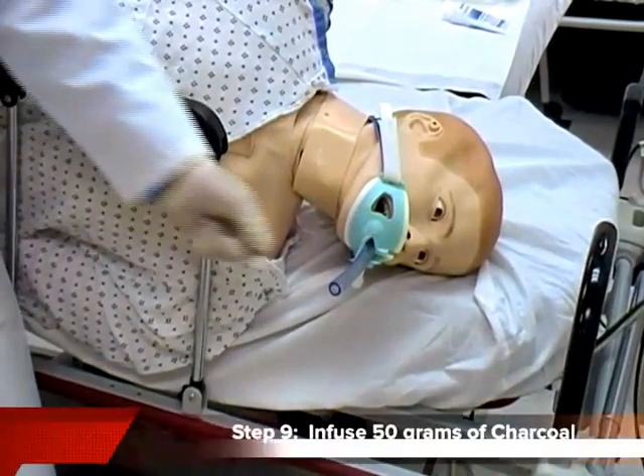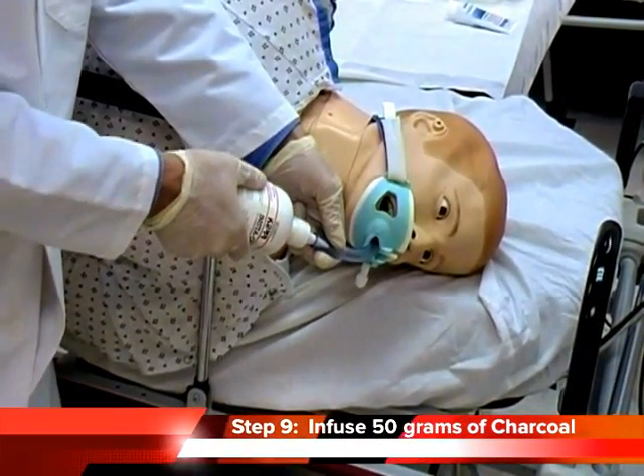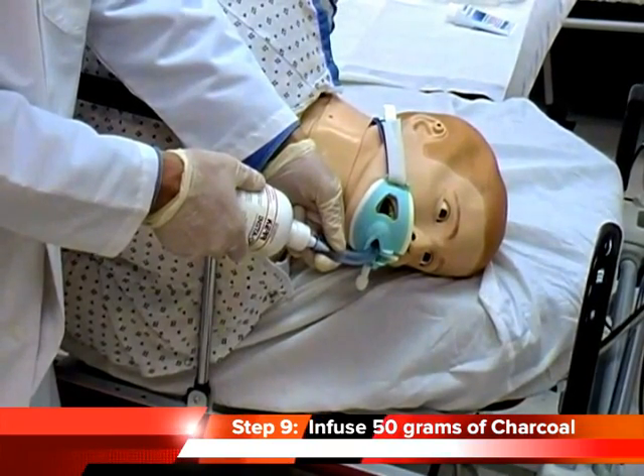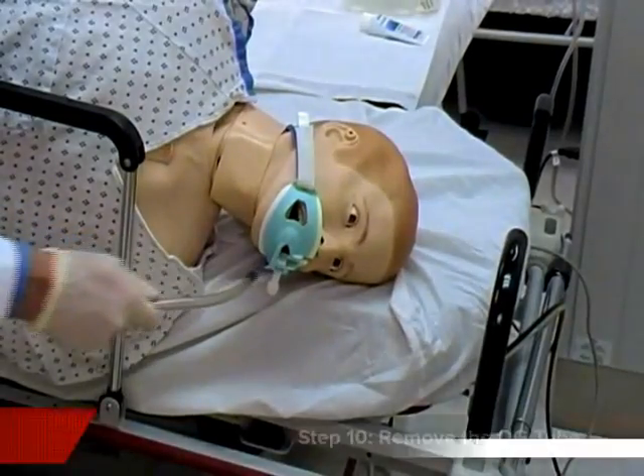Step 9: administer 50 grams of activated charcoal slurry through the OG tube. In children, the dose is 0.5 to 1 gram per kilogram. Step 10: pull the tube back out and you are done.